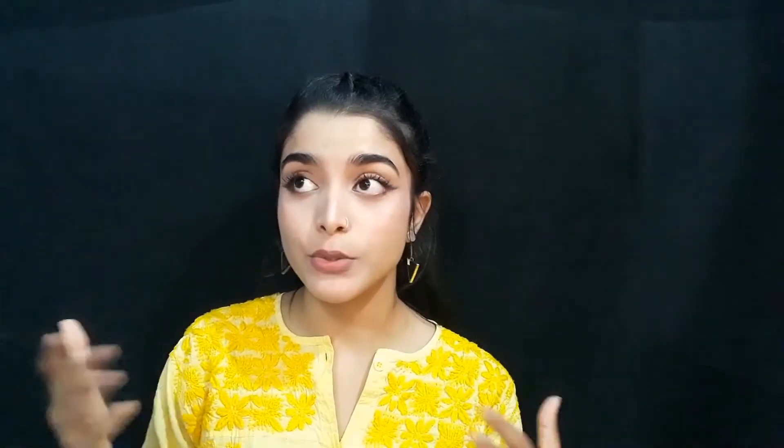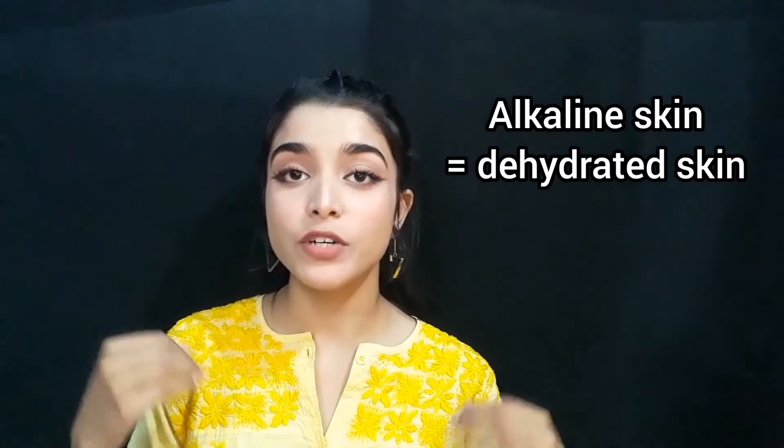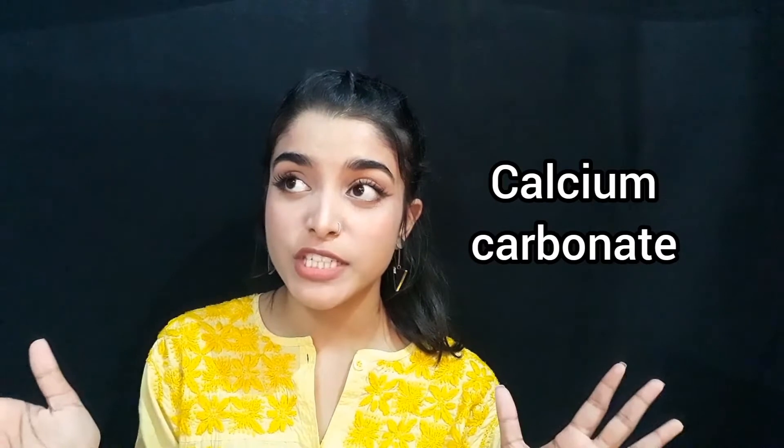However, if you have watched my part 1, which I'll link somewhere on the screen, you would know why you shouldn't be putting baking soda on your face. It is very alkaline for the skin and our skin's pH balance is acidic, so it basically over-dries out your skin. Also, toothpaste contains calcium carbonate, which is an abrasive ingredient used to remove plaque from your teeth — and you don't want anything removing from your skin.